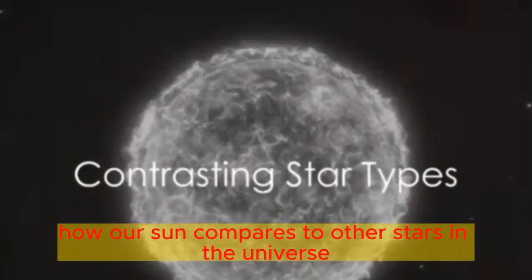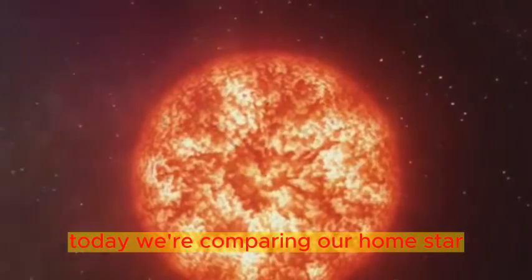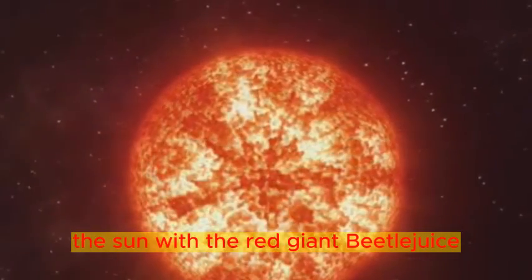Have you ever wondered how our Sun compares to other stars in the universe? Well, let's delve into the cosmos and explore the intriguing starscape. Today, we're comparing our home star, the Sun, with the red giant, Betelgeuse.